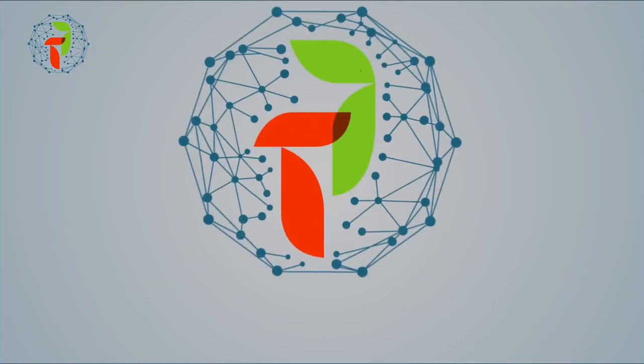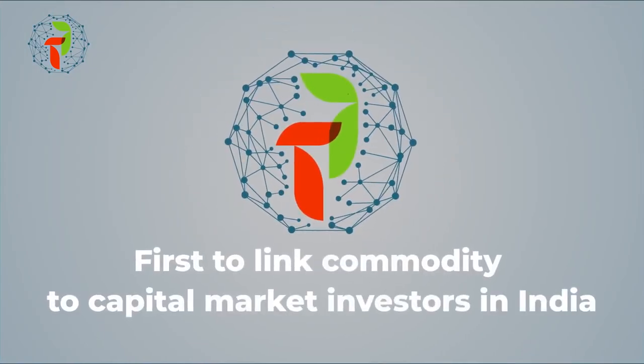Bring an end to all your commodity lending apprehensions with TradeFi — the first to link commodity to capital market investors in India.